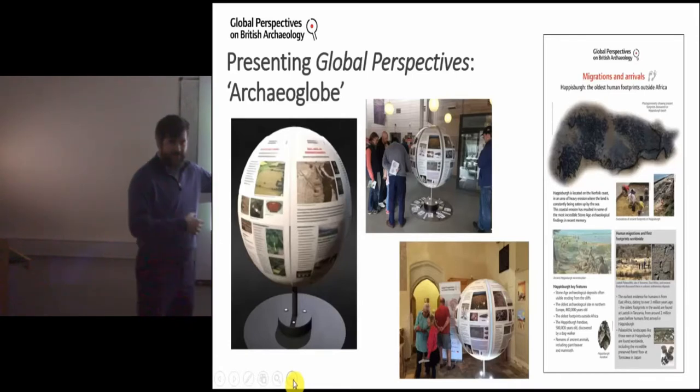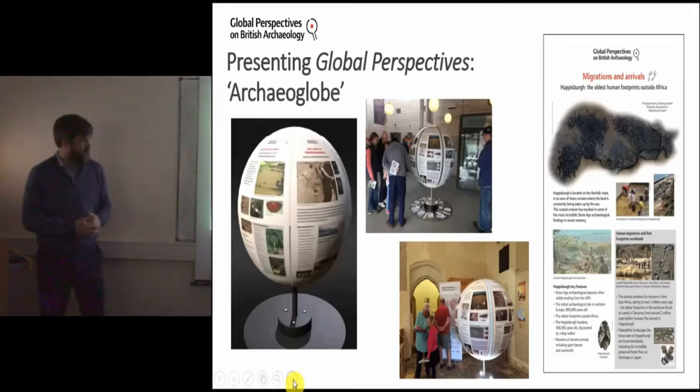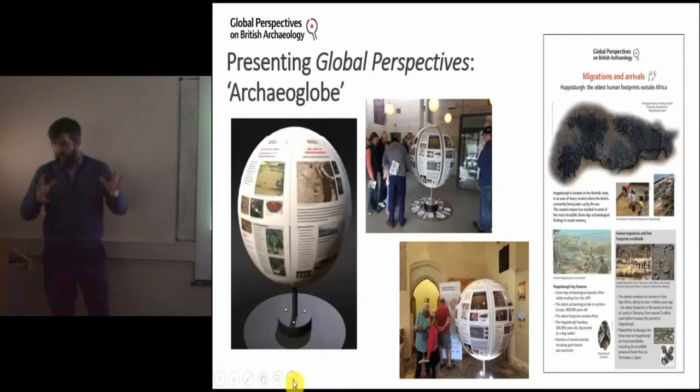Often people would meet at the visitor centre, we'd take a tour around the site, and then present our globe alongside some digital resources. Within the exhibition we're presenting all the different East Anglian sites alongside their global comparators — for example, Haysborough alongside the Tanzanian sites where the oldest footprints in the world have been found. For each site we have the East Anglian site and its global comparators, all presented on the same globe.